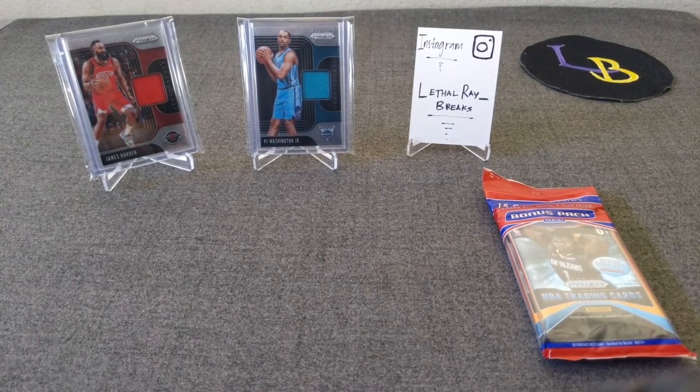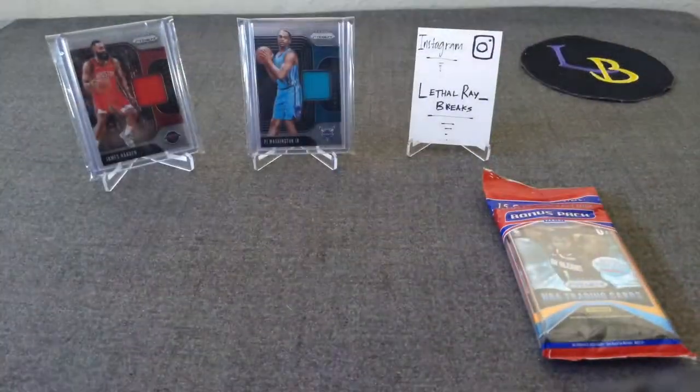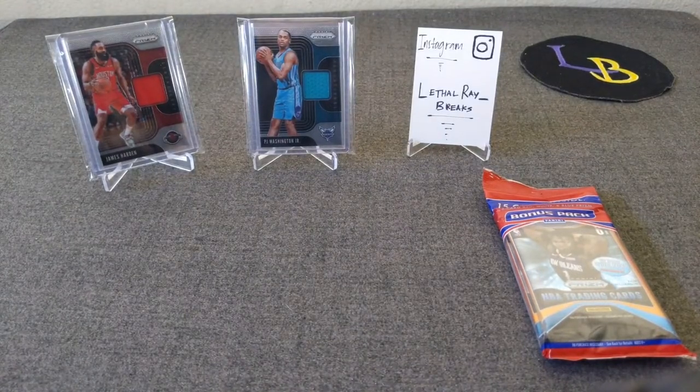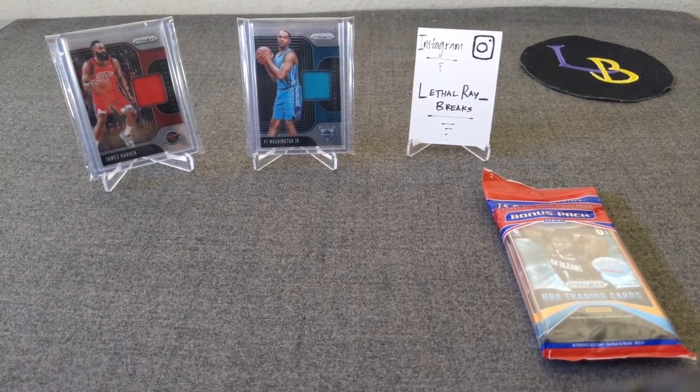More videos to come, including this retail Prism basketball, and I also have a gravity feed that I'm going to be doing. I'll be double-dipping today — later on I'll post another video of two blasters I hit, and you're going to want to watch that one because it has a banger. Thanks again, appreciate it. Good luck on your openings, and make sure you comment, subscribe, and like the video. Let's get those bangers — cheers!